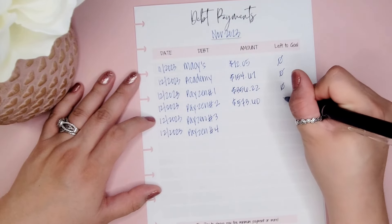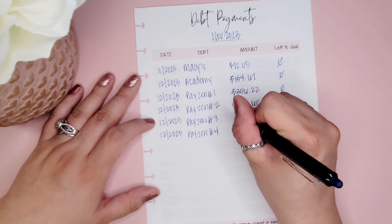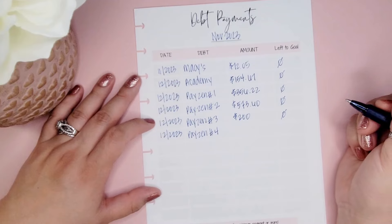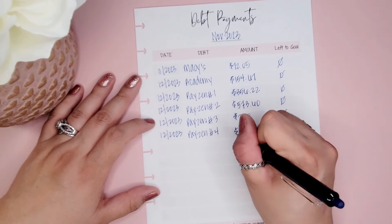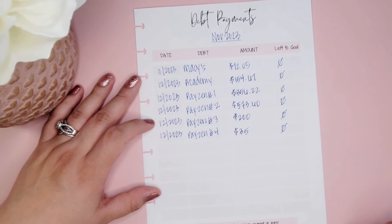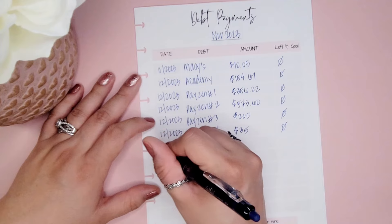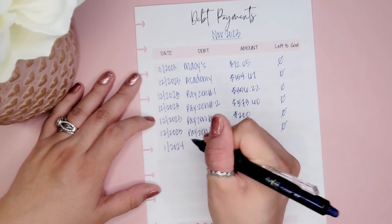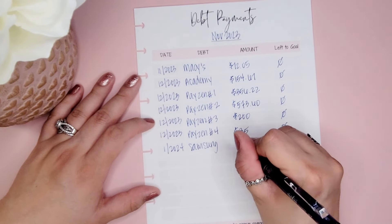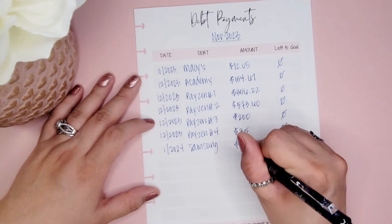Payson number three was $200.00 and Payson number four was $355.00 — both of those are paid off. The next one after that was my Samsung card, which was paid in January, and that was a total of $985.33.